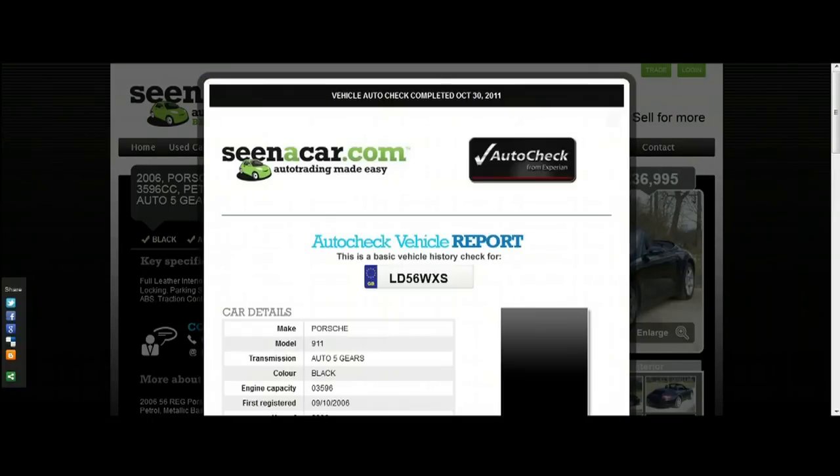There's usually so much risk involved in buying privately. But at Scenacar.com you can view the auto check report on every car advertised on the website, which really gives you peace of mind and you know exactly what you're going to get.